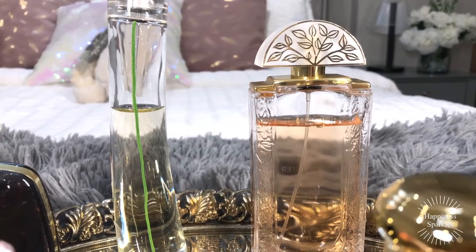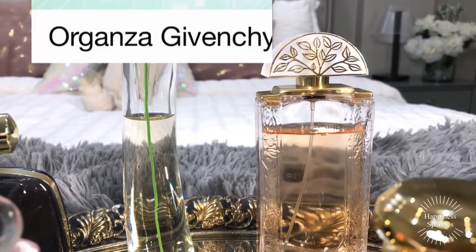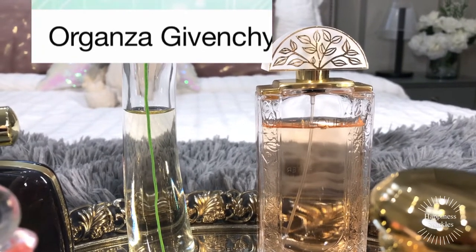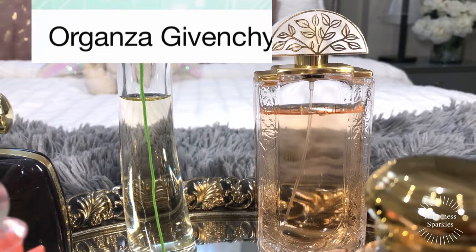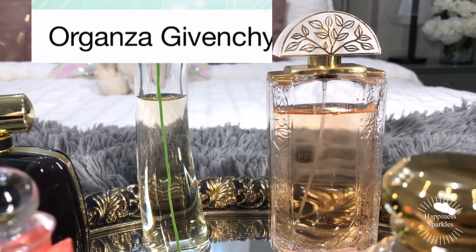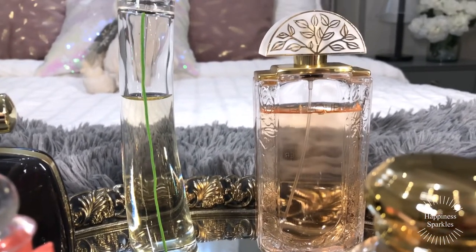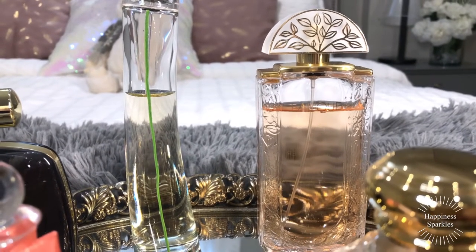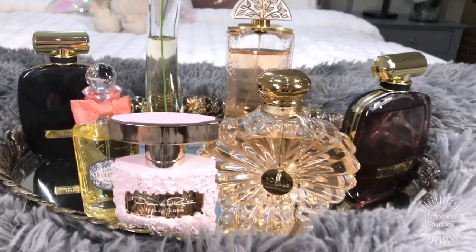I can't remember the name, but someone on Fragrantica — the website where people discuss fragrances — said it had a slight tinge of something similar to Organza. I'll link it below when my brain kicks into action again. Not loving it — it's got quite a dirty jasmine in there. I love jasmine, but this one is really, really dirty. Anyway, that's the lineup for next week and I think it's going to be an exciting week of fragrances.